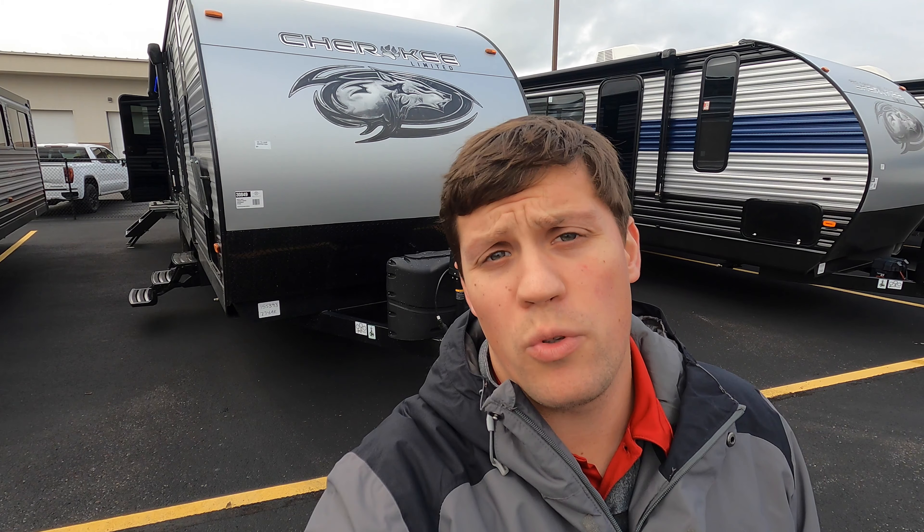Hi, my name is Dan Bullion with Bullion RV Center in Duluth, Minnesota. Today I'm going to do a short video of our brand new 2022 Cherokee 274AK travel trailer. We'll show you the inside, we'll show you the outside, and we'll see if you like it.